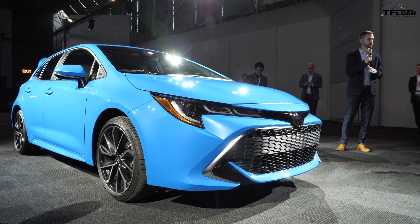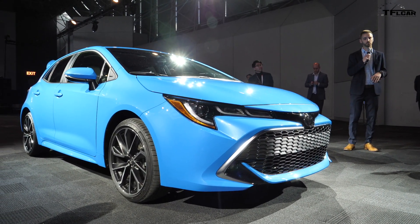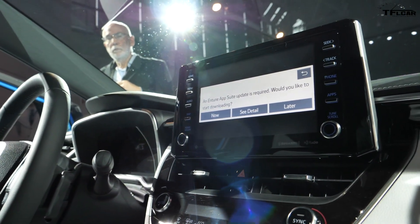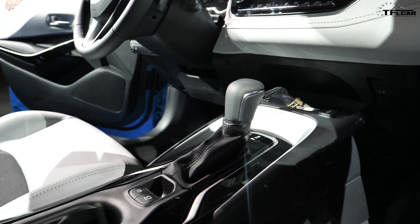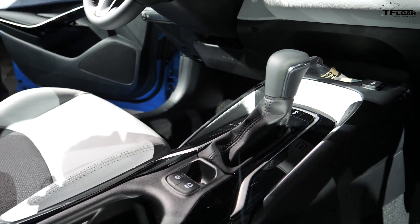The new Entune 3.0 infotainment system is also available with Apple CarPlay and Amazon Alexa integration. There is also an optional JBL 8-speaker audio system with 800 watts of power.